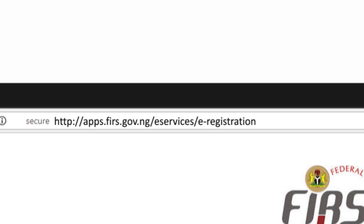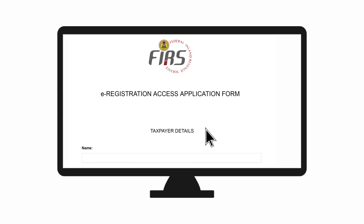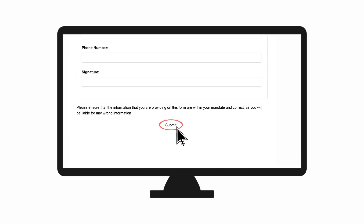Enter your TIN and click the Continue button. The Registration Access Application Form will appear. Fill in the details of access required and the representative details, then click the Submit button.